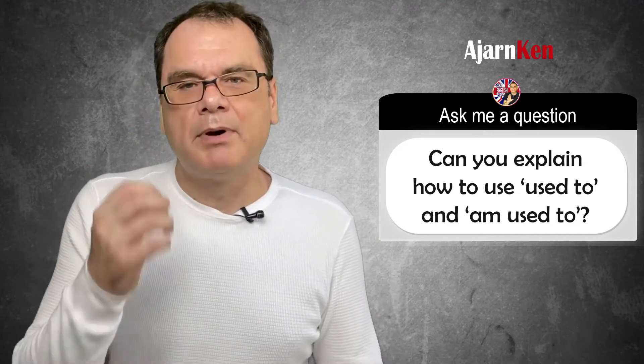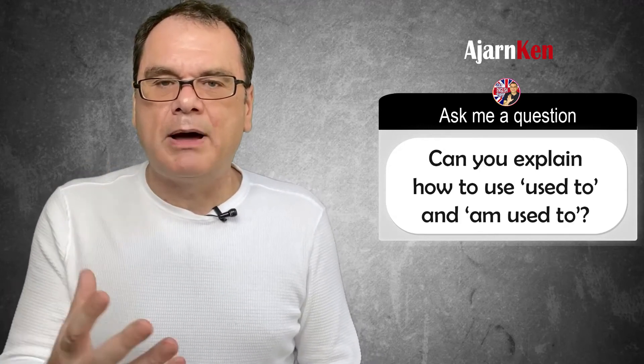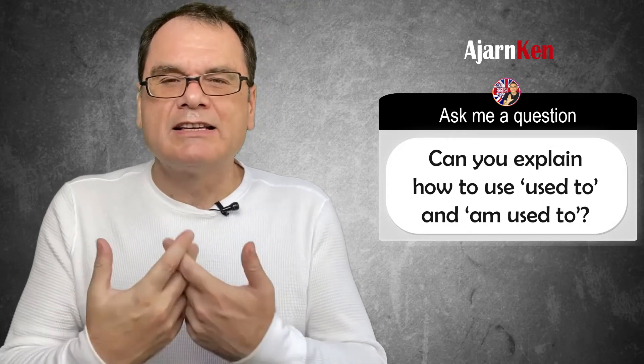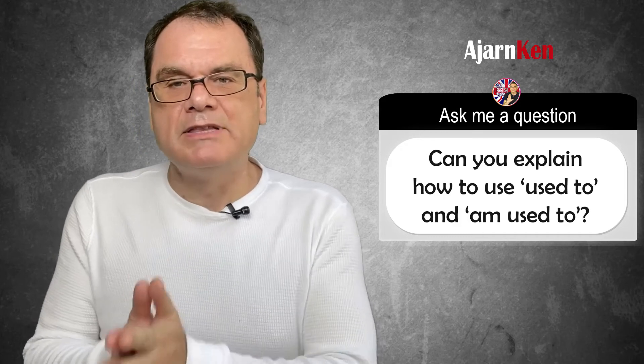I didn't like the noise, but now I am used to it. So that's the main difference: 'I used to' shows a state in the past or an action that is no longer the case compared to now, and 'I'm used to' or 'be used to' shows something that you were uncomfortable with in the past, but now you are okay with it.